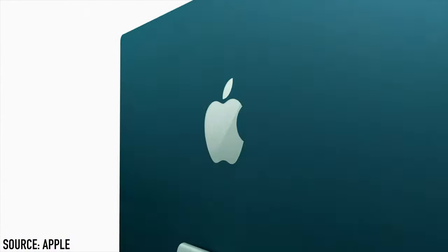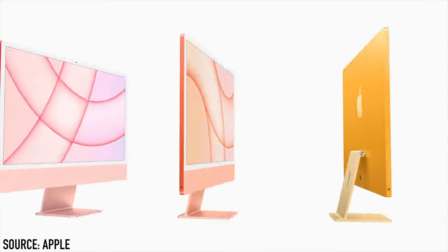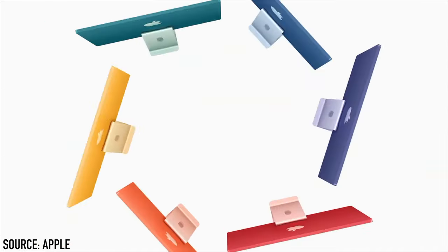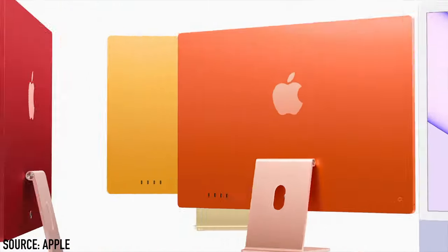Moving on to the iMac. The iMac has had quite a significant redesign which was made possible because of the M1 chip. This really is a good looking machine — the design, the colors, they're just very impressive. There are seven colors to choose from.